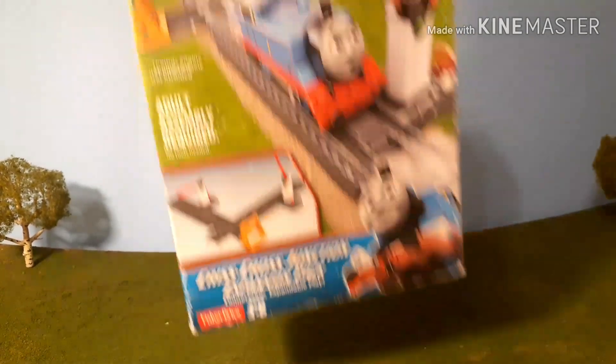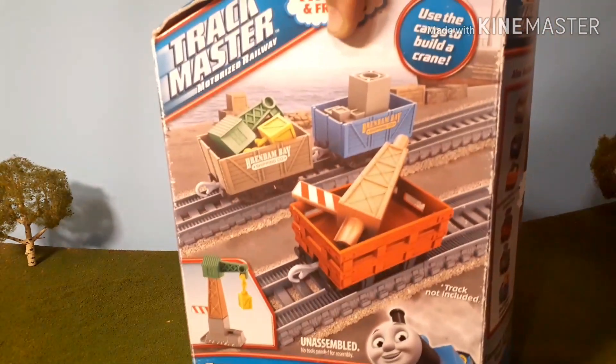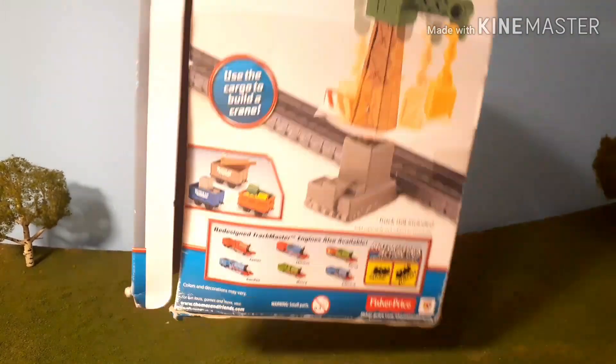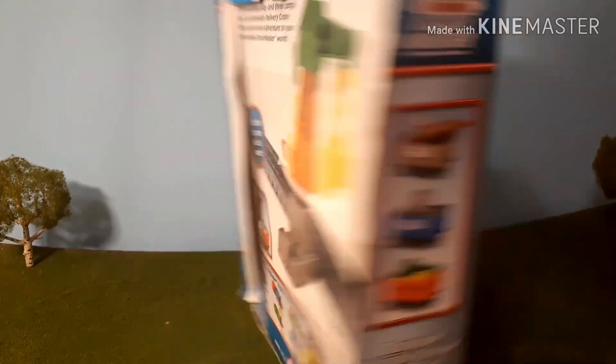The next pack they had was one of my favorites of these Trackmaster packs — makes me wish they still made them — the Trackmaster Trucks and Track Pack. This had a dockside crane inside. Love that pack. I already have eight, nine, maybe ten of these. It's good to get an extra one.